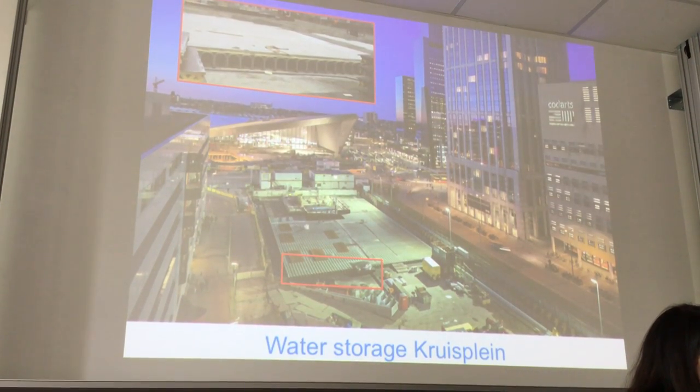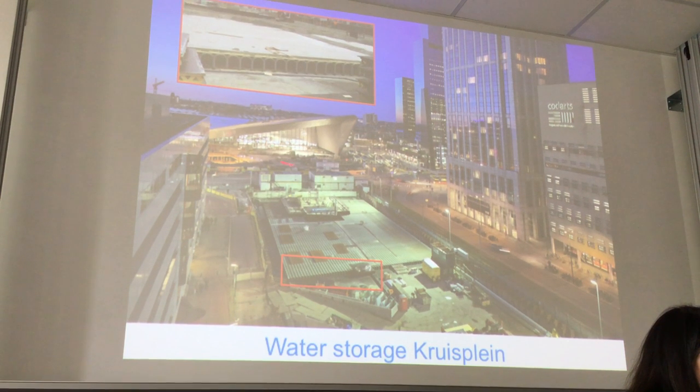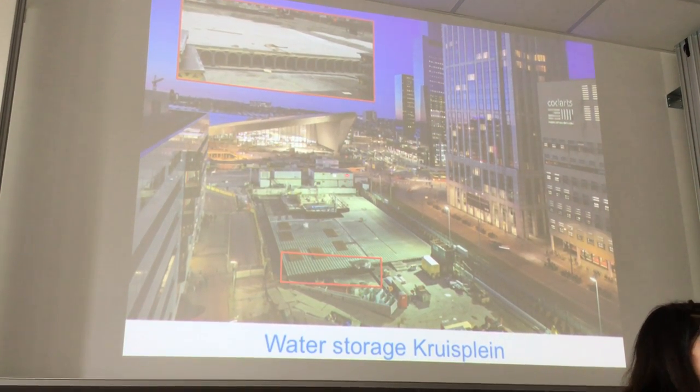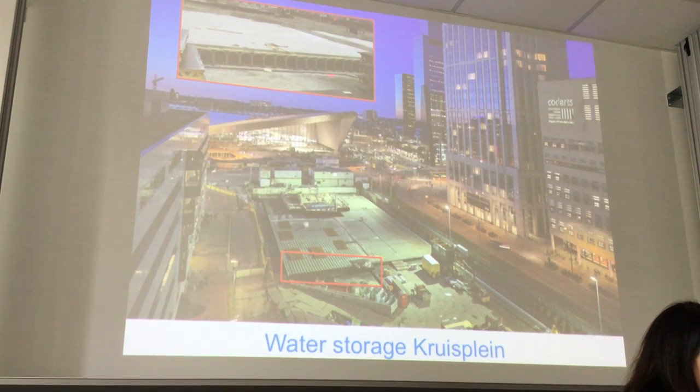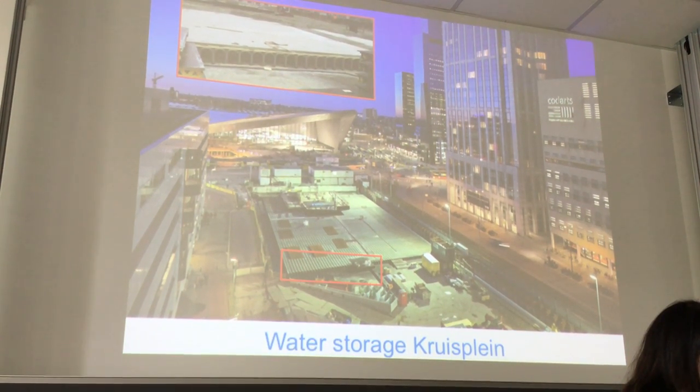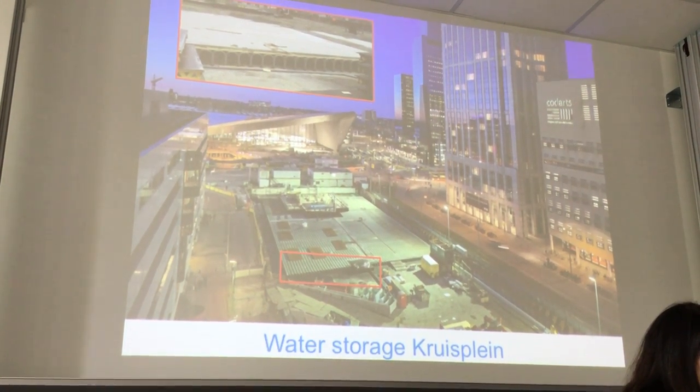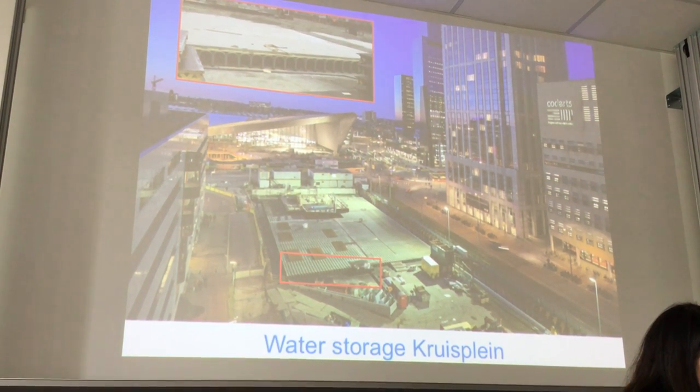This is the city centre, the central station, which was opened last year by our Queen Maxima. Under the central station there's a water storage. You can see here these plastic crates — during certain periods of heavy rain the water can be transferred to this area and temporarily stored, and from there it can be pumped into the river. So it's an urban water storage.